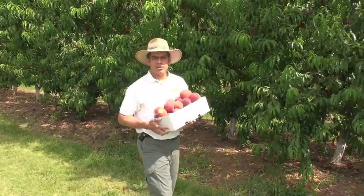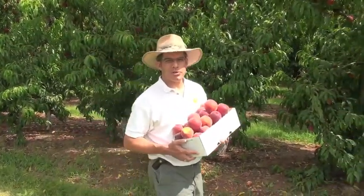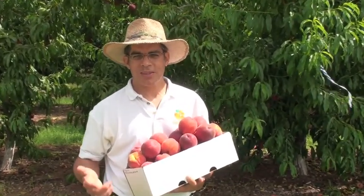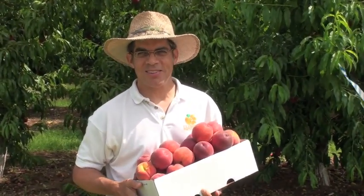We're here at my variety test block at James Cooley's Farm in Chesney, South Carolina, and last time we featured a cultivar called Carro Red. This week: Ruby Prince.